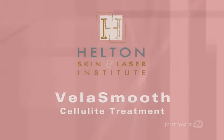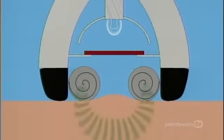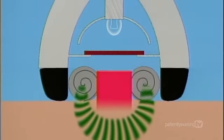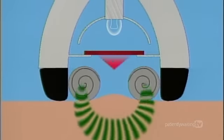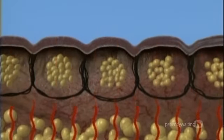VelaSmooth is a revolutionary new cellulite treatment that is safe, effective, and requires no downtime. VelaSmooth simultaneously harnesses the power of bipolar radio frequency, infrared light energies, plus negative pressure and tissue manipulation to redistribute and increase the metabolism of the fat tissue.